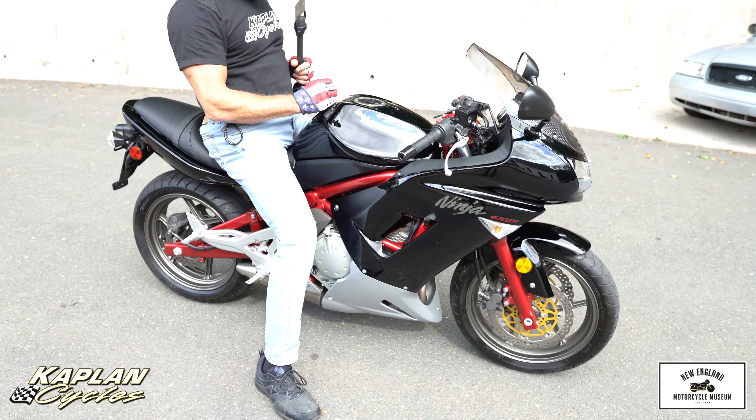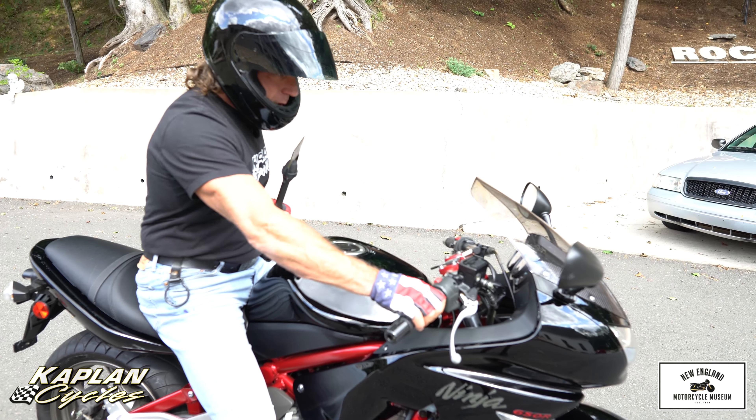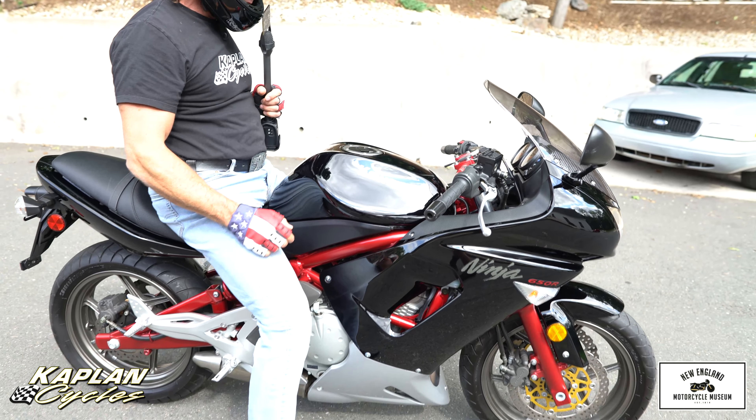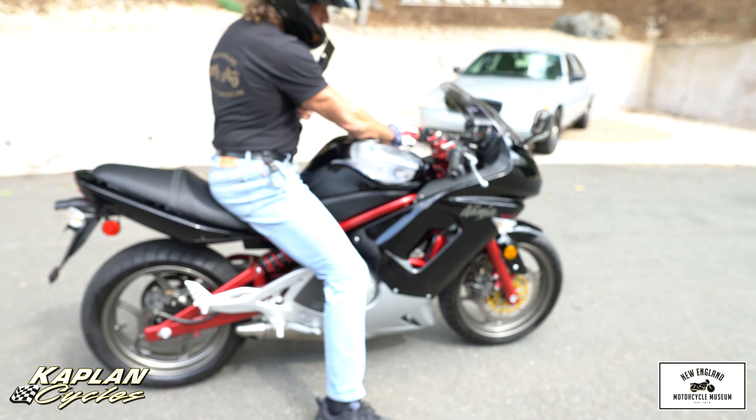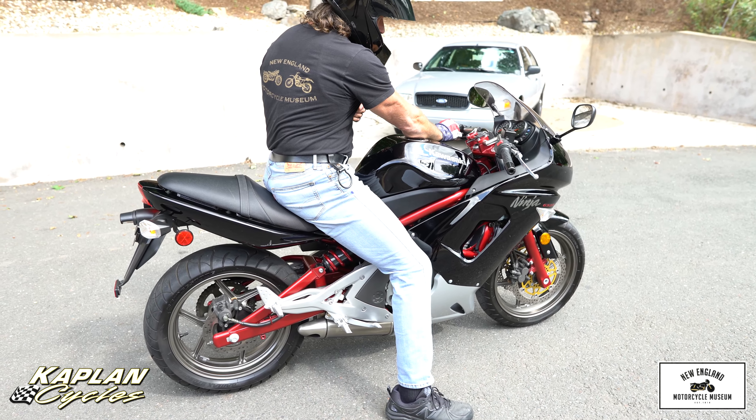When I put my helmet on, it's for a reason — this bike rips. Great on fuel mileage. Totally bulletproof. Fuel injected. Everything works perfectly: turn signals, brake light. The gauges look brand new.